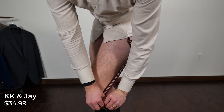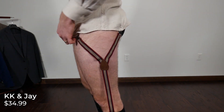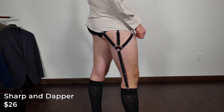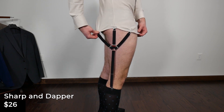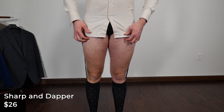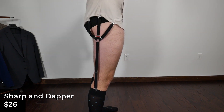Even if you wear very tight pants or looser trousers, you won't really see that you're wearing anything underneath. The other company is Sharp and Dapper, which makes them right out of England. They're slightly different from KK and Jay in that they have a third spoke — one goes down to your socks, one to the front of your shirt, and one to the side. They're about the same price, but I find the elastic to be superb, and quality ones last a very long time.